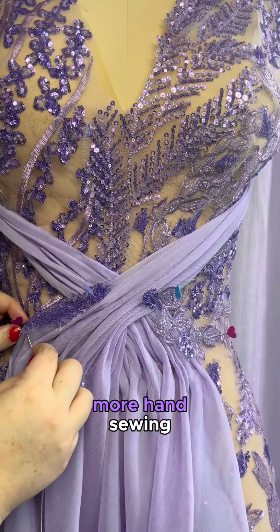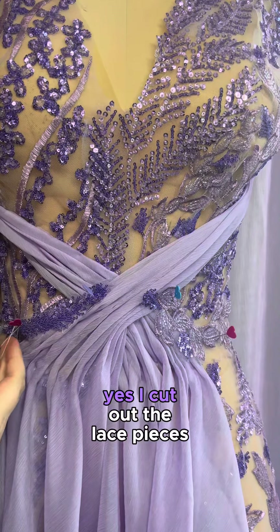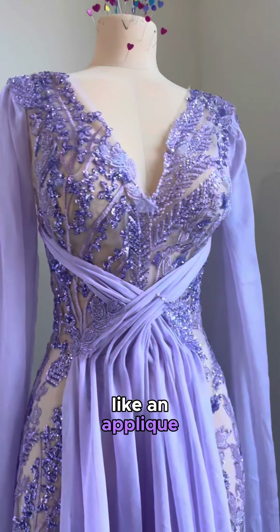And for more texture — you guessed it — more hand sewing. I cut out the lace pieces like an appliqué and put them over it.